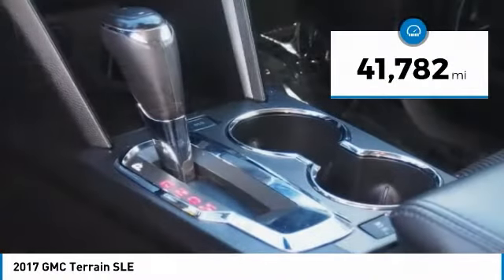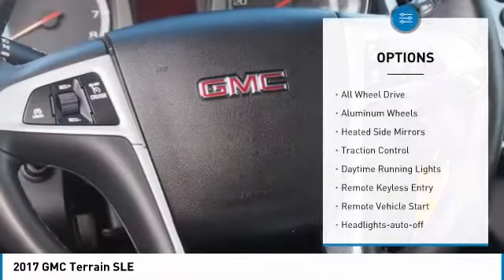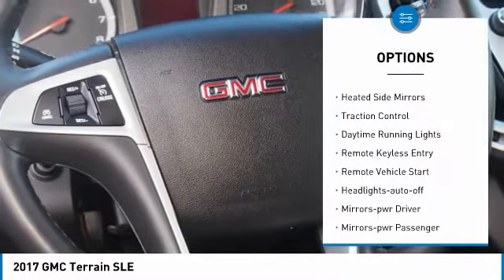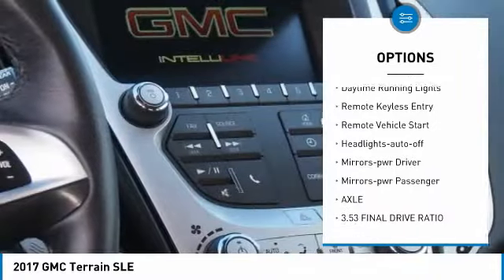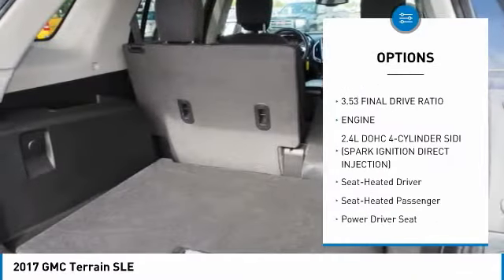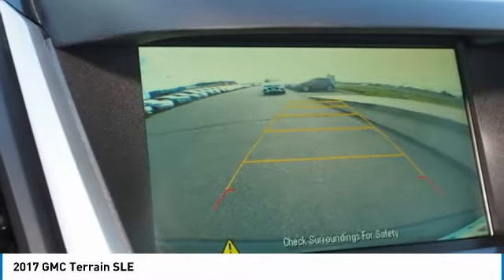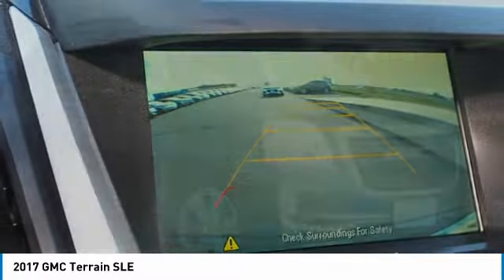This vehicle has less than 45,000 miles. Here are some of this vehicle's great options: all wheel drive, aluminum wheels, heated side mirrors, traction control, daytime running lights, remote keyless entry, remote vehicle start, auto off headlights, power driver mirrors, power passenger mirrors.